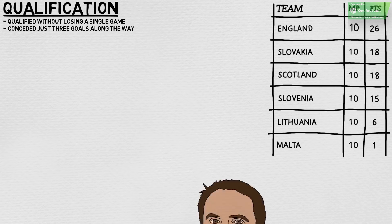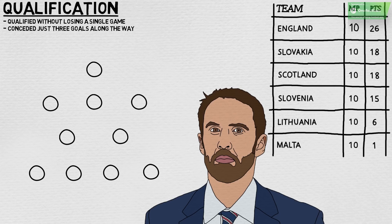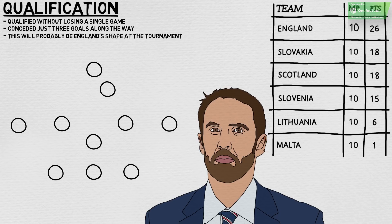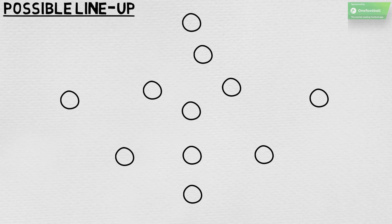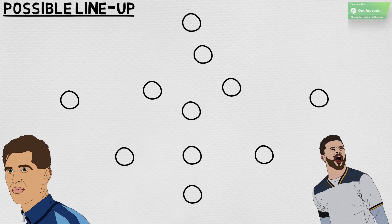With a place at the summer's final sealed, Gareth Southgate immediately changed tactics for friendlies against Brazil, Germany, Italy and the Netherlands, doing away with the previously favoured 4-2-3-1 to implement a 3-5-2 system. Given that the modification proved reasonably successful, this will probably be England's shape going into the tournament in Russia. This tactical switch was facilitated by the rise of ball-playing centre-backs in John Stones, Harry Maguire and converted full-back Kyle Walker.